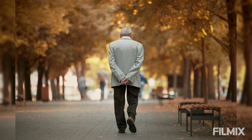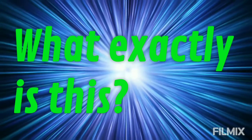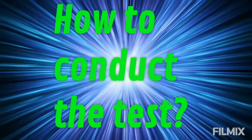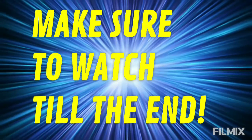6-minute walk test for COVID — have you ever heard this before? If you haven't, don't worry. I'll explain everything you need to know about this, including what exactly it is, how to conduct the test, and what it reveals. Make sure to watch this video till the end.